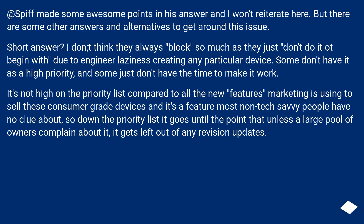There are some other answers and alternatives to get around this issue. Short answer: I don't think they always block so much as they just don't implement it to begin with, due to engineer laziness when creating any particular device. Some don't have it as a high priority, and some just don't have the time to make it work. It's not high on the priority list compared to all the new features marketing is using to sell these consumer-grade devices, and it's a feature most non-tech-savvy people have no clue about — so down the priority list it goes until a large pool of owners complain about it.